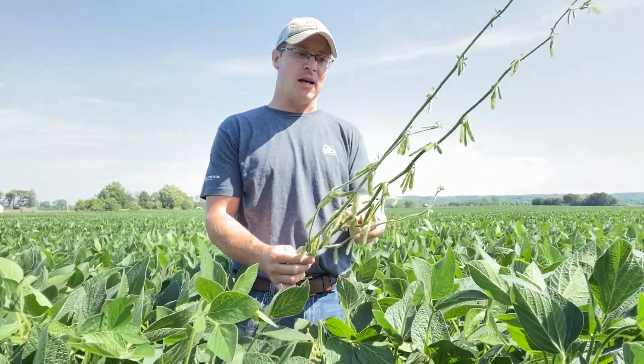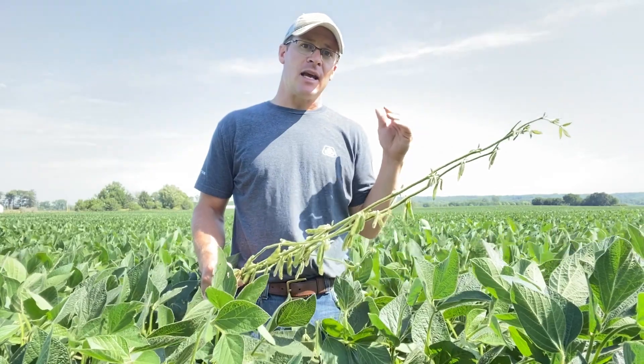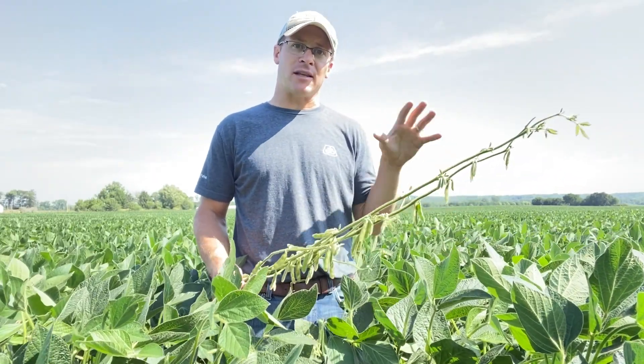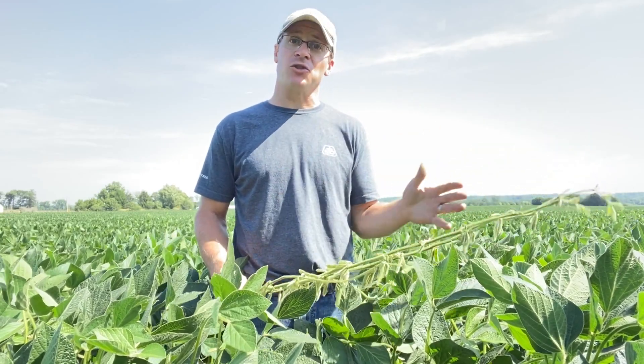We stacked a lot of nodes and we don't have a lot of tall beans. We have some beans that still haven't even canopied. That lack of uptake early, combined with the lack of rainfall and slow growth, is a reason why we're seeing a lot of drastic patterns in fields. I think most of them are sulfur-tied.